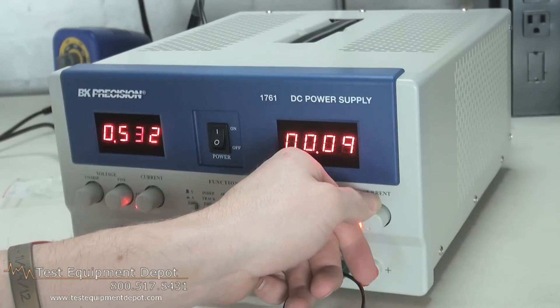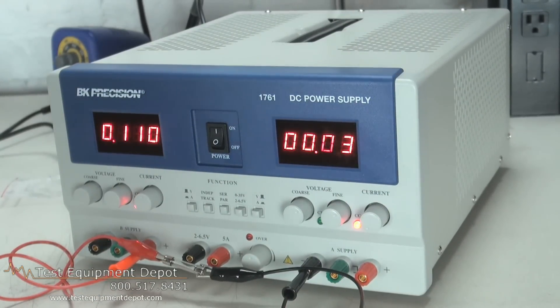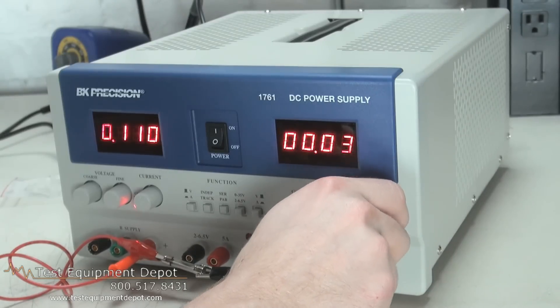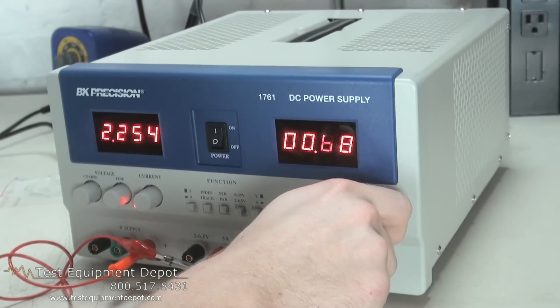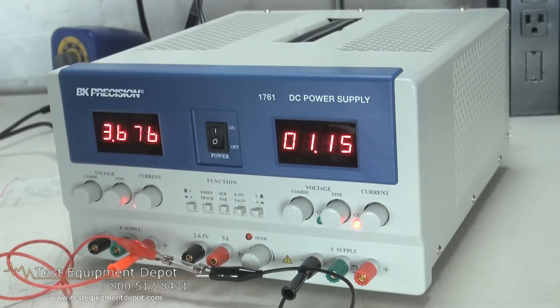It has unique variable tracking — B tracks A at 5% to 100% of the range — and it also features a two-year warranty. Thank you for watching. I am York with Test Equipment Depot.